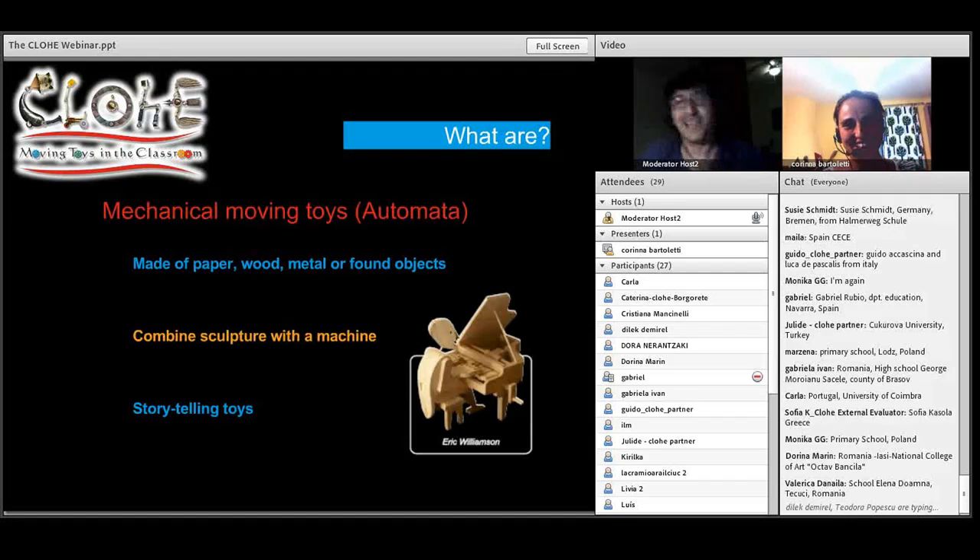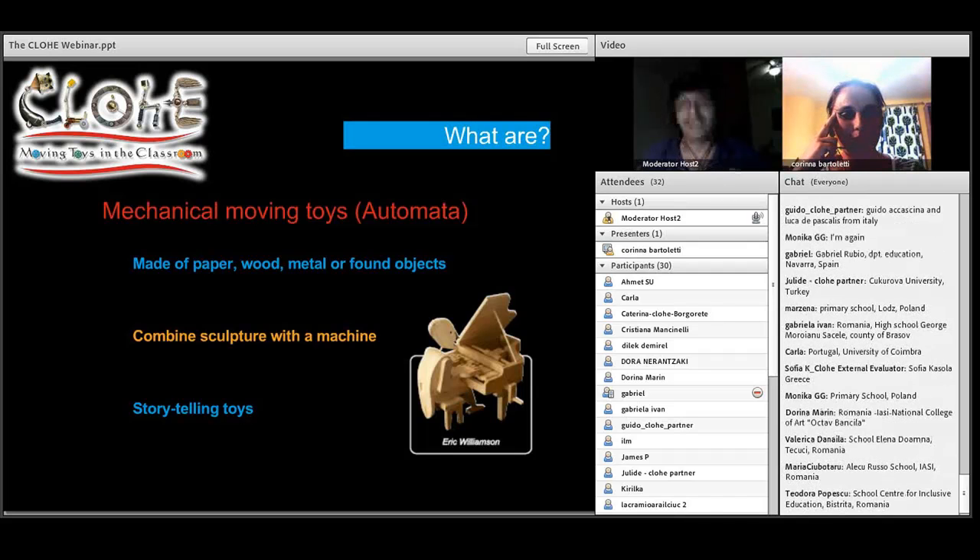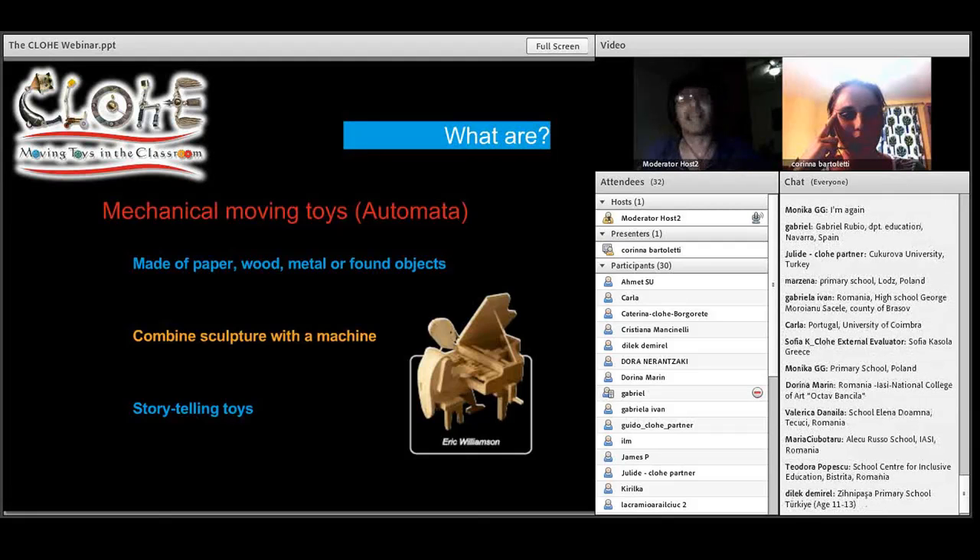I never actually knew very much about automata before this project. It was only during the proposal stage that I started really looking at them, and immediately I could see through my children what a great and huge potential they have in education, because it's a story. An automata moves, telling a story, and it's very engaging and interesting for children. Within this project we're making them out of very basic materials, but you can see in our videos they can be made from paper and wood, found objects, about anything. The second interesting part about automata is that they're mechanical, but they're hands-on mechanical — you actually have to physically turn that machine to make it work, so you're interacting directly with the toy.